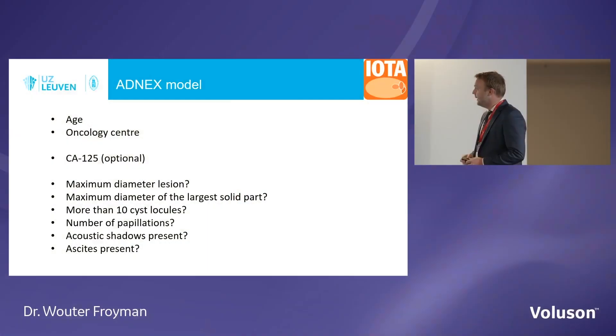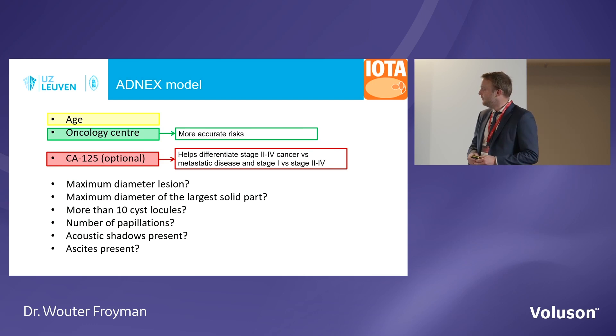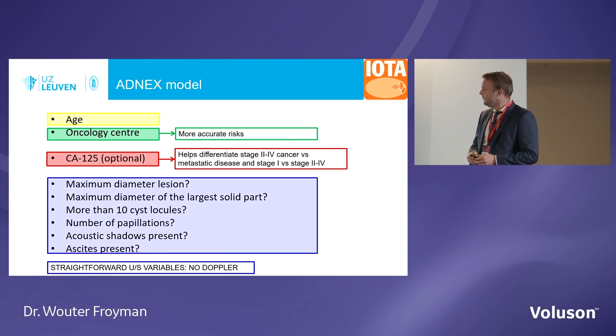It's very important to know this because it will guide you to the correct clinical management. ADNEX is a mathematical risk model — you cannot calculate it in your head. It's based on nine predictors: three clinical predictors (the age of the patient, the type of center, and CA125, which is optional), plus six ultrasound variables: the maximal diameter of the lesion, the maximal diameter of the largest solid component, whether there are more than 10 cyst locules, the number of papillations, presence of acoustic shadows, and whether ascites is present.